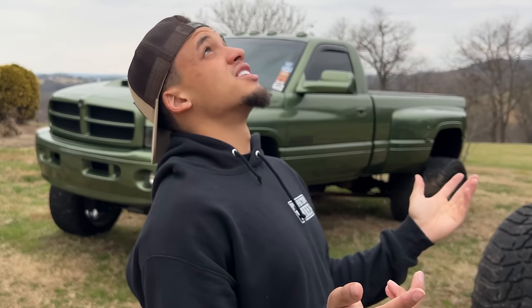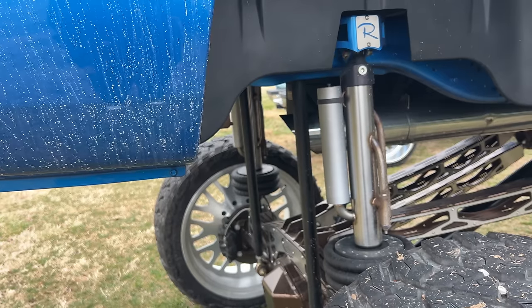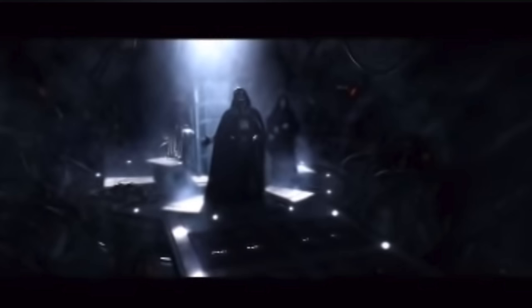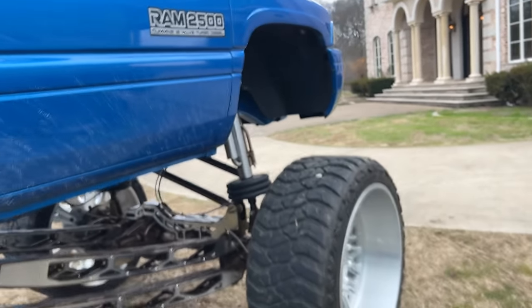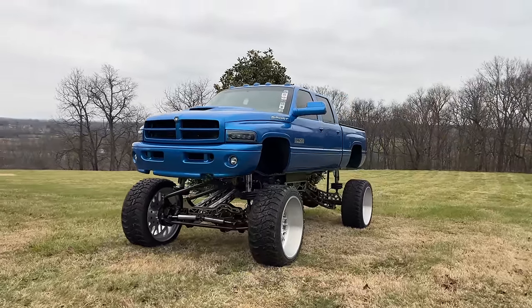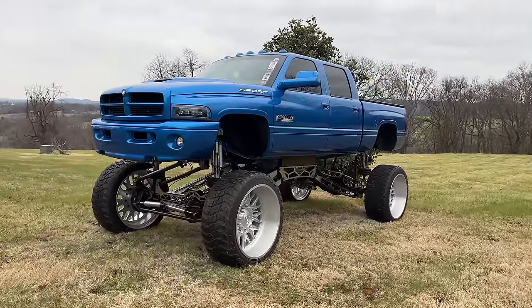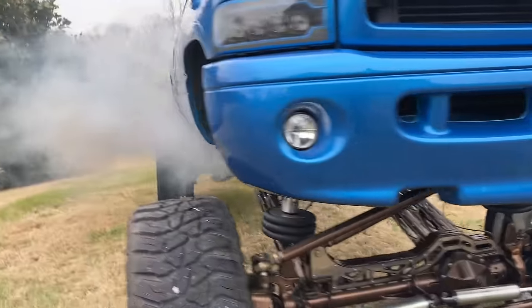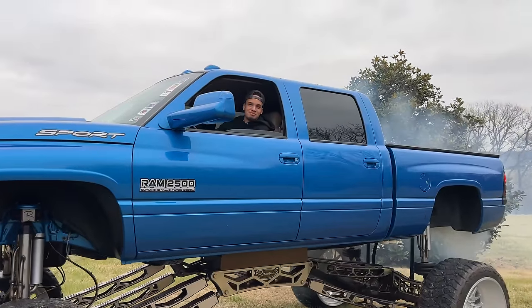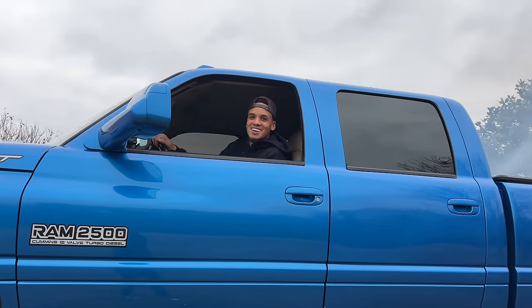We're gonna get this started up if it even starts — it's very cold outside today, like Antarctica. Load up on the trailer and head that way. Yeah, I think it's dead. Side quest number one! But this is a six-speed so we get to bump start it. Mind giving me a push? I don't know how that worked, but hey.